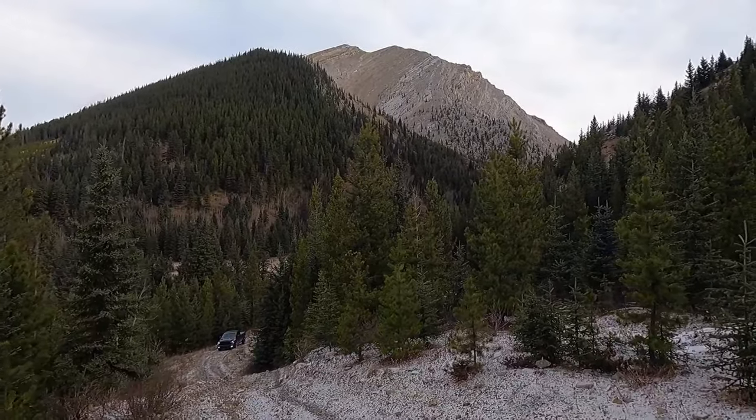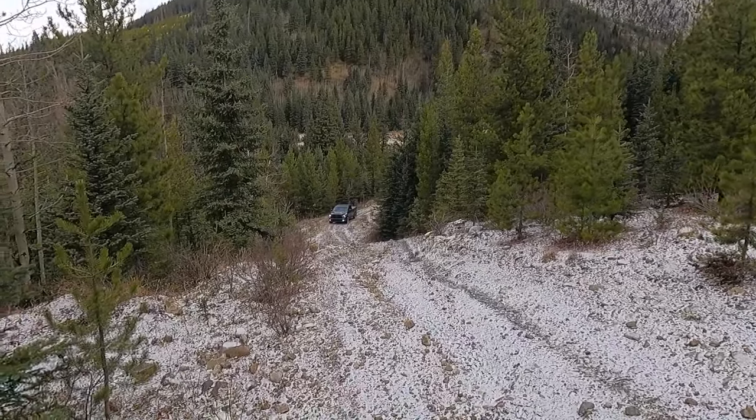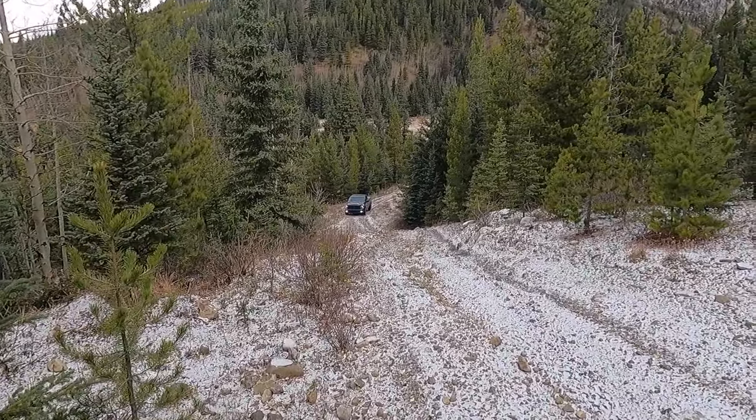Wow, look at the views on this trail. Got a full-blown mountain there. Gorgeous. Nice little bit of incline. Some good little trails out here.